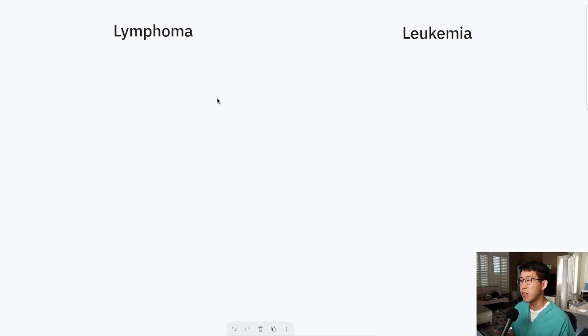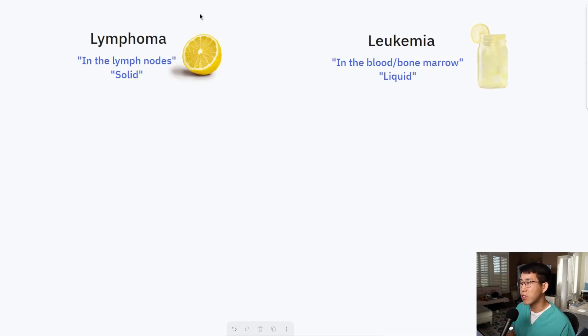One of the things that differentiates lymphoma versus leukemia is where you predominantly see the disease. In lymphoma — it's kind of in the name — you're going to see it in the lymph nodes, and we consider it more solid. In leukemia you're predominantly going to see it in the blood and bone marrow, and we consider it more liquid. One analogy is that lymphoma is like having lemons whereas leukemia is like having lemonade.